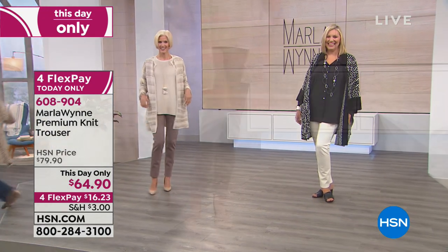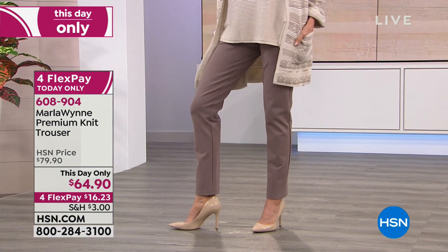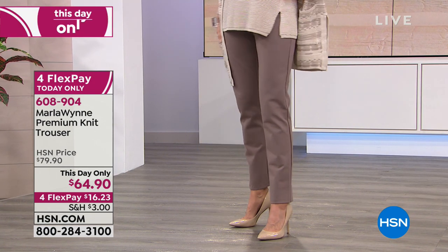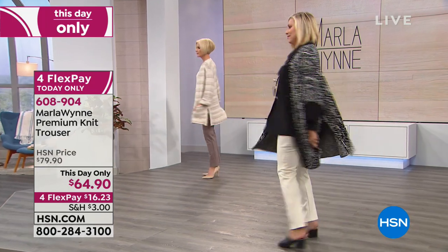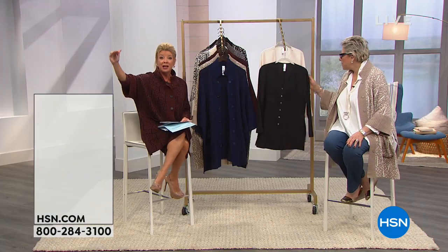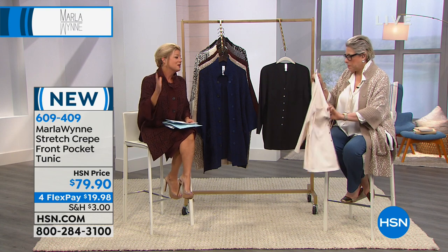These are at a this-day-only special price — brand new today. They go back beautifully with the today's special. If you ordered the today's special topper, you want the ultimate pant. When you purchase anything from Marla, it's like going up the escalator in a big high-end department store to the top floor — that's what you're getting here. And you have your 30-day money-back guarantee.